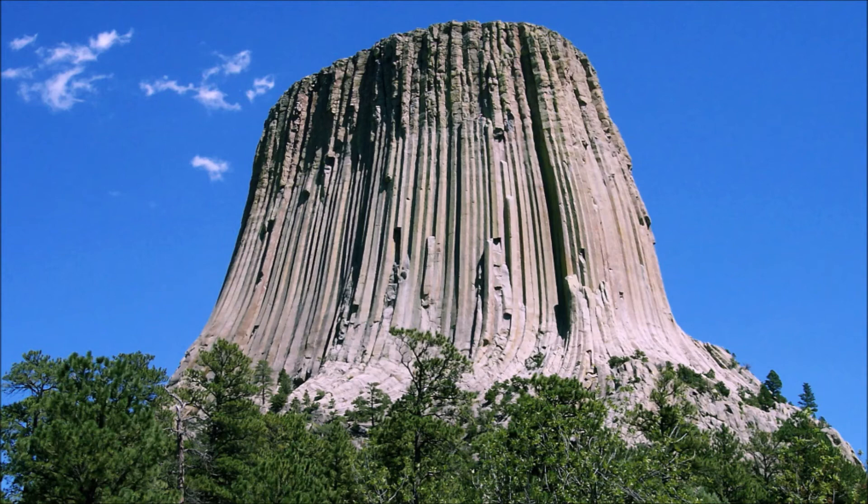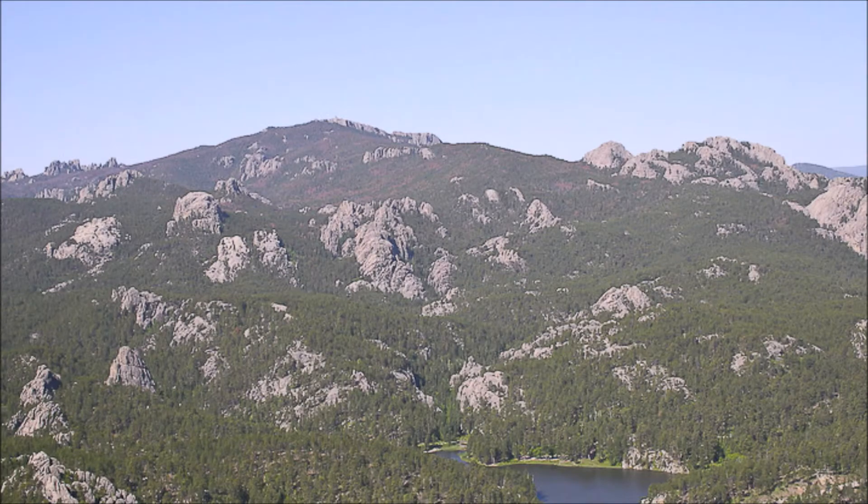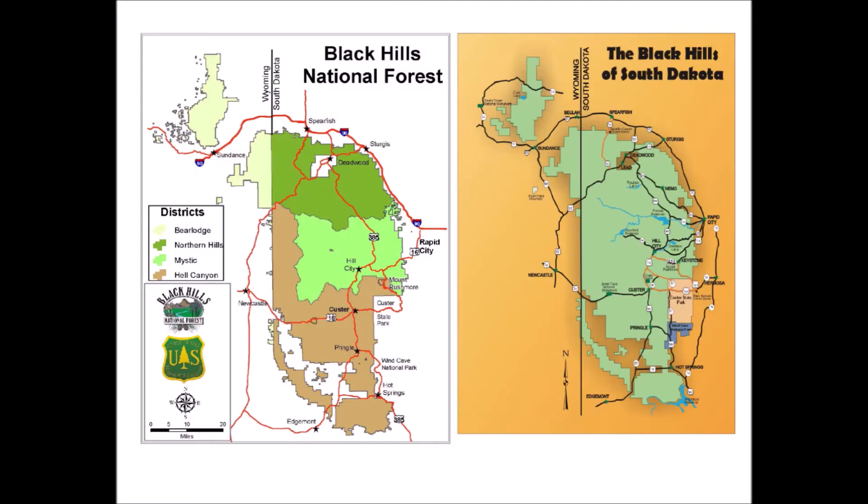Devil's Tower, in the far east of the state, is a big volcanic plug. It's considered a laccolith, a butte — one of the great geological and geographic wonders of Wyoming. It's actually located very close to the Black Hills, which are an isolated mountain range. Most of it is in South Dakota, but part of it extends into Wyoming.